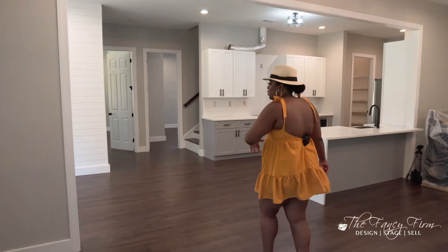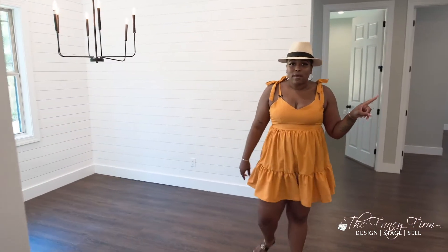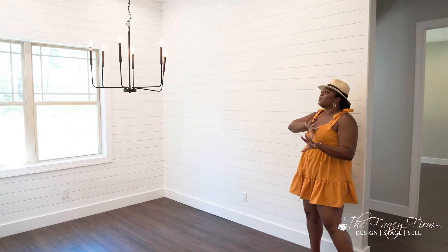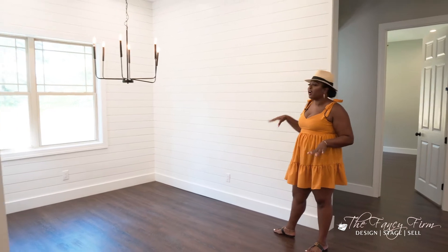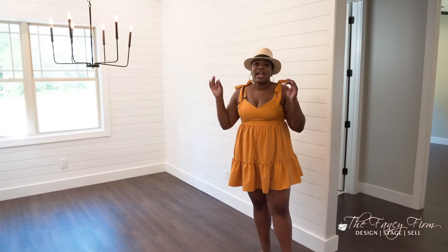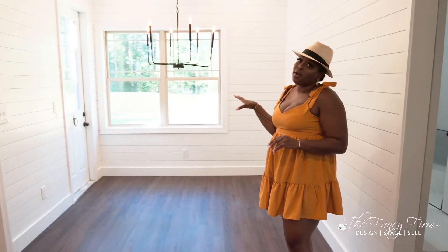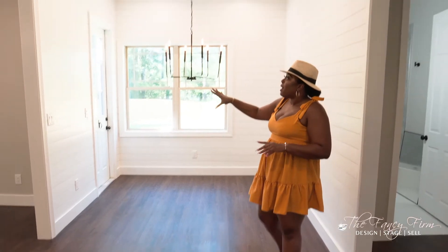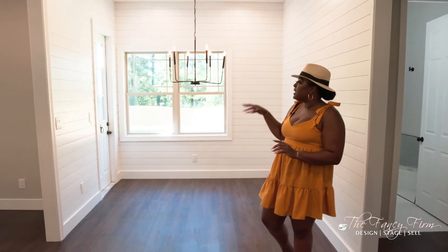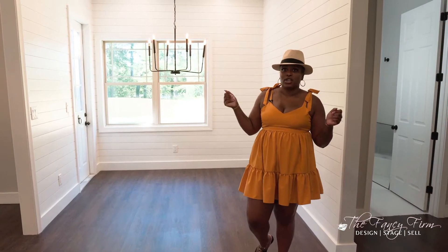We have a formal dining room up front and then a kitchen eating area. As you can see, we went full shiplap in this corner — again, totally different from my normal style, but I really love it. It went really well with the house and I'm super happy with how it came out. Shiplap is not super cheap because wood is expensive, but it's a change that will make a big impact in your space.